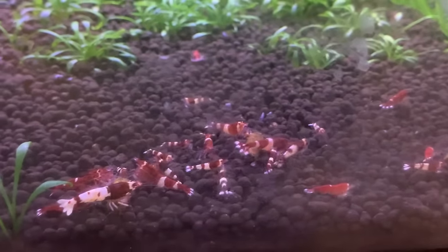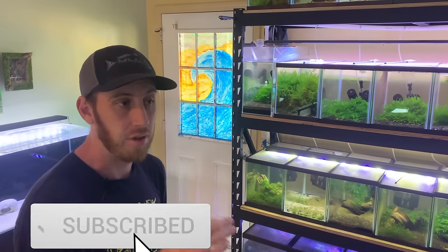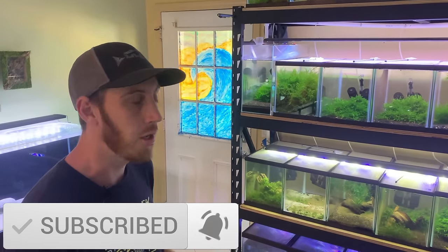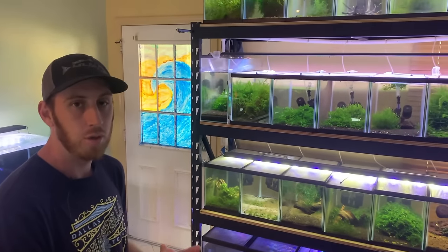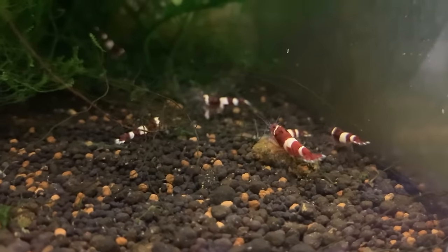If you're having baby survival rate issues, chances are it's going to be the worst in that first week, and then after that it should gradually get better. From the first day it's born, anywhere between two to four months, you can have that shrimp get pregnant and reproduce.